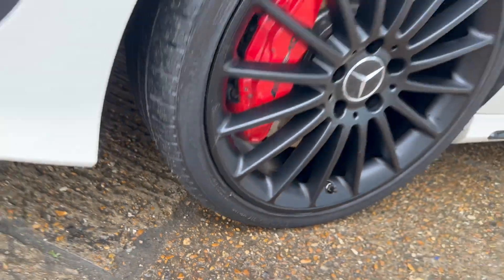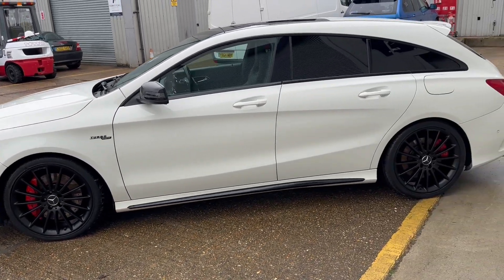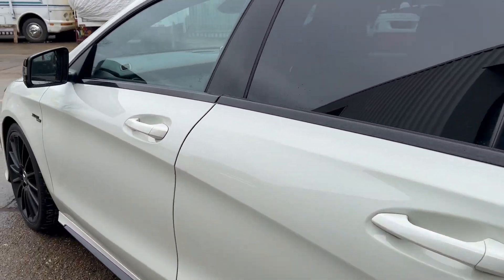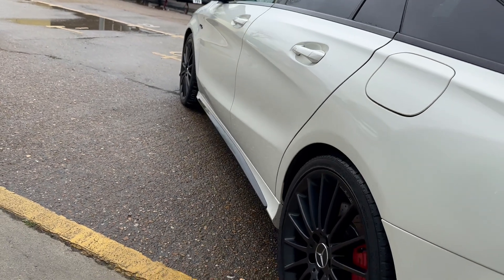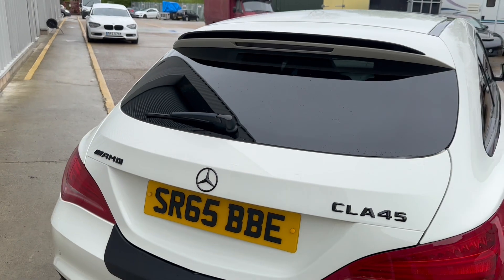It's an absolutely lovely example, this CLA45. As you can see from the video, the condition of the car is lovely. There's only one imperfection which we're just going to show you — it's that dent in the back door there. We have that booked in for next week. By the time you view this video, that will be gone and it will be completely unnoticeable.